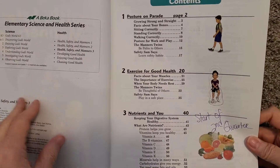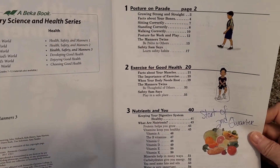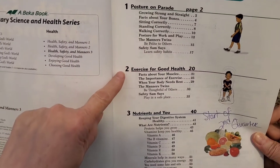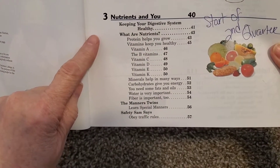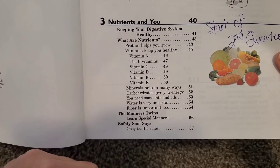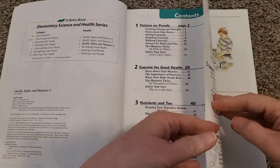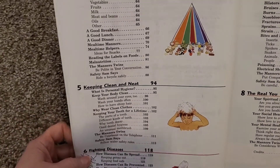Here is the table of contents. The first chapter is on posture and parade, and it gives a bunch of information there. The next is on exercise for good health, and then nutrients and you — so it goes through the digestive system, different proteins, vitamins, minerals, that kind of thing. It also covers some safety. In the state of New York, this fits the bill perfectly. I don't have to think about it — it just does it.